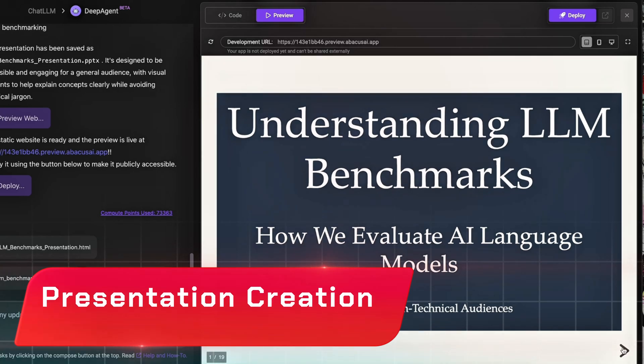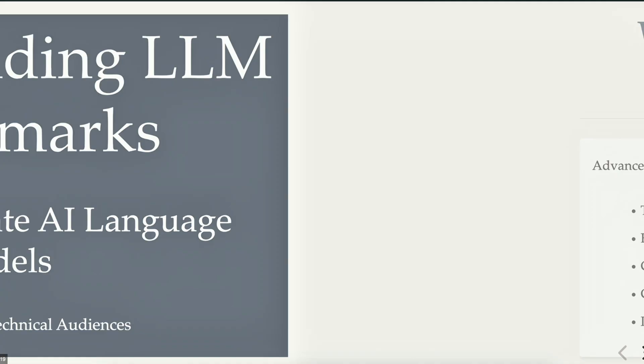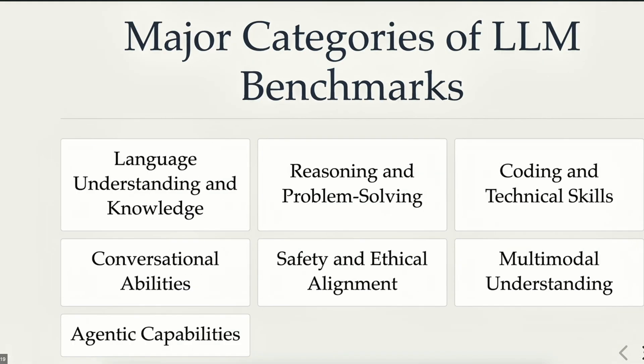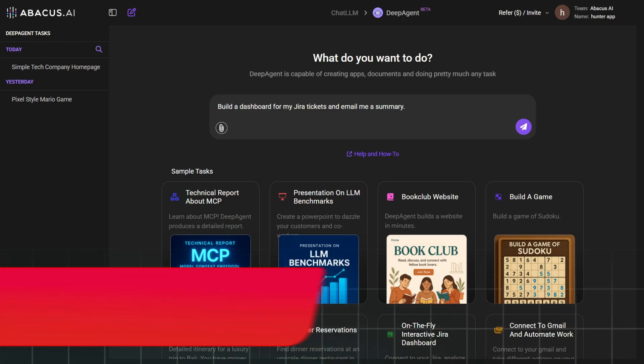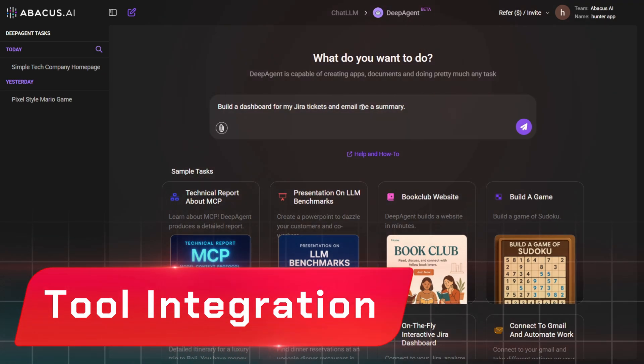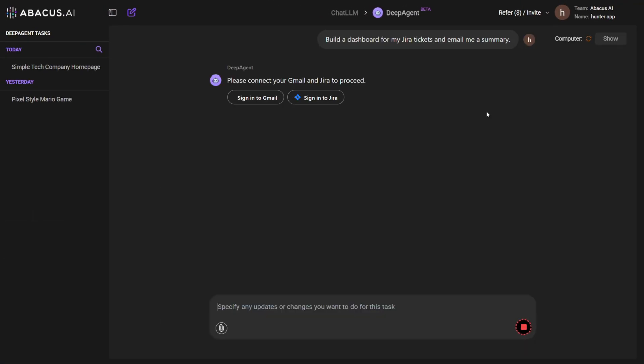Presentation creation: need a PowerPoint for your next meeting? Just give DeepAgent a topic and it'll create a rich, visually appealing presentation complete with charts and references. Tool integration: connect your Gmail, JIRA, and Slack accounts. DeepAgent can read your emails, create JIRA tickets, post updates in Slack, and automate repetitive tasks.